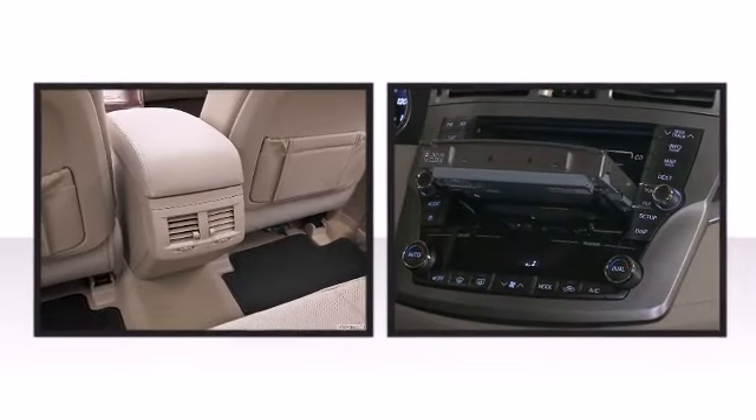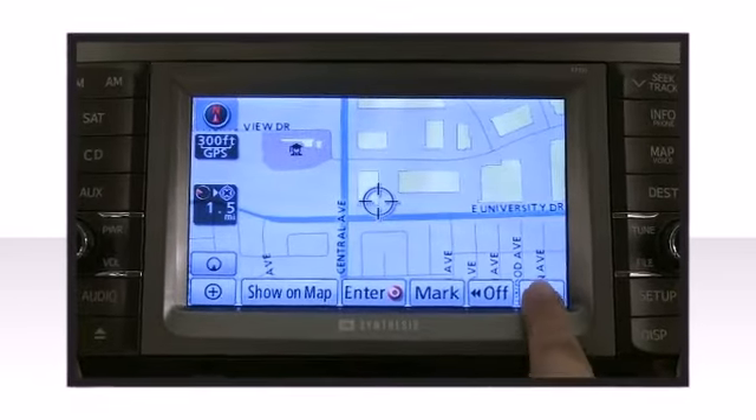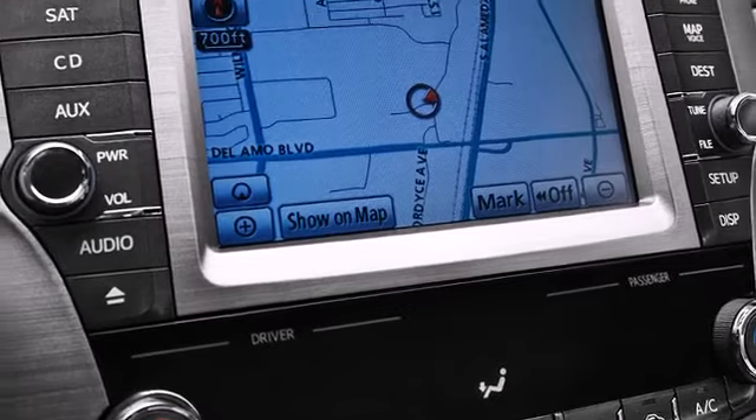Discover what music truly sounds like with the available JBL synthesis audio system delivering a crisp, clear audio experience through 12 speakers including a subwoofer.